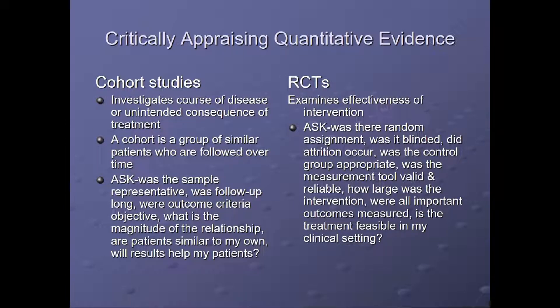In cohort studies, we investigate courses of disease or unintended consequences of treatment. A cohort is a group of similar patients who are followed over time. What you need to ask is: was the sample representative, was follow-up long, were outcome criteria objective, what is the magnitude of the relationship, and are patients similar to my own, and will the results help my patients?